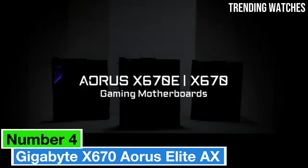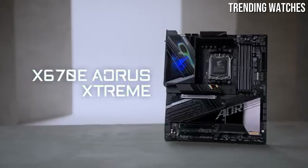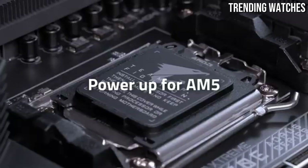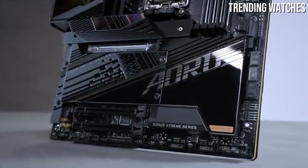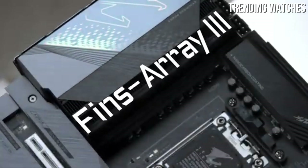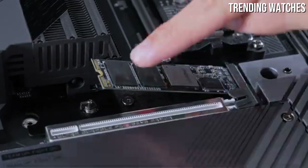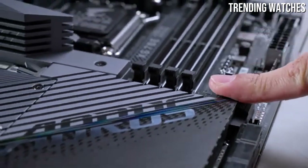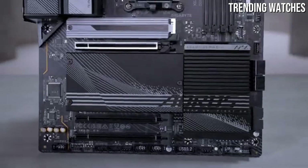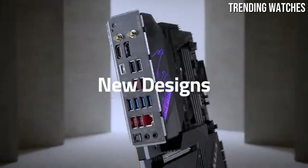The Gigabyte X670 Aorus Elite AX stands out as a top contender in the market. After extensive testing and analysis, it's clear that this motherboard combines robust features, excellent performance, and a user-friendly design, making it a fantastic choice for gamers and content creators alike. One of the most impressive aspects is its support for AMD's latest Ryzen processors, which provides users with the ability to harness cutting-edge technology. The motherboard features a solid VRM design that ensures stable power delivery, allowing for improved overclocking capabilities.